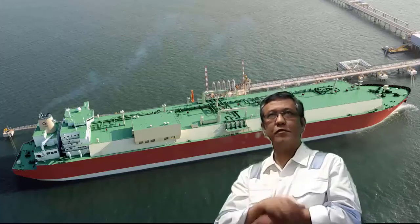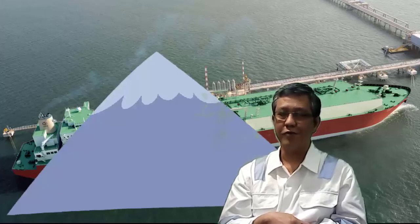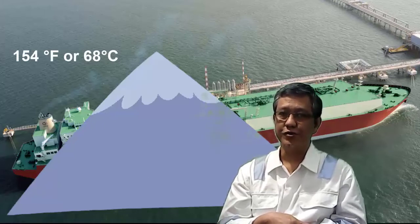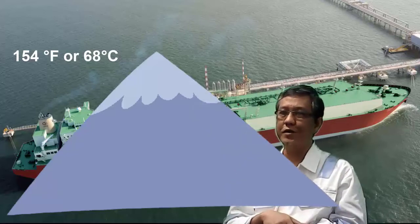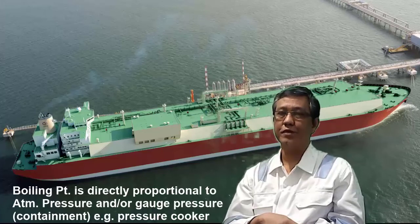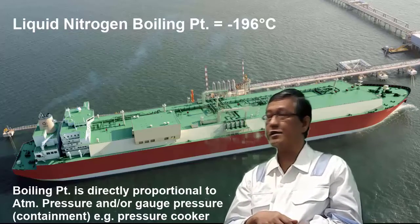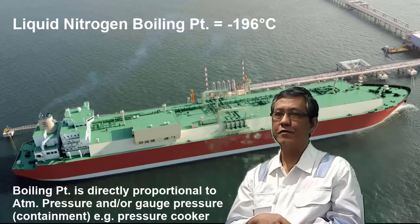To give another analogy: if you go to the top of Mount Everest and boil water, it will boil not at 100 degrees Celsius but at about 72 degrees Celsius — a little cooler than at sea level — because of the lower atmospheric pressure. That is what we call the boiling point, the physical property of different liquid substances.